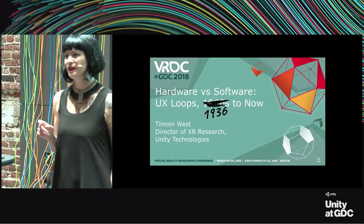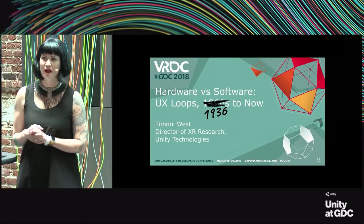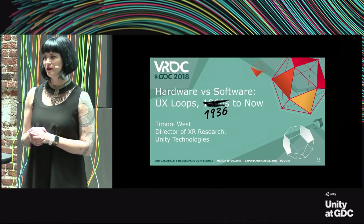I'm Tiffany West, the director of XR Research at Unity Labs. Today I'm going to talk about hardware and software through the ages—how they have affected each other and how they might affect the future as well.